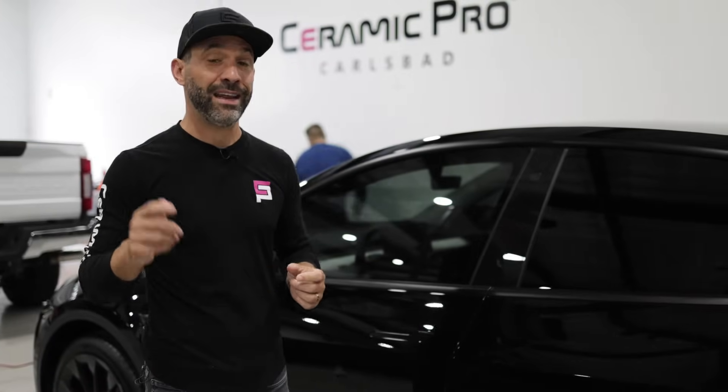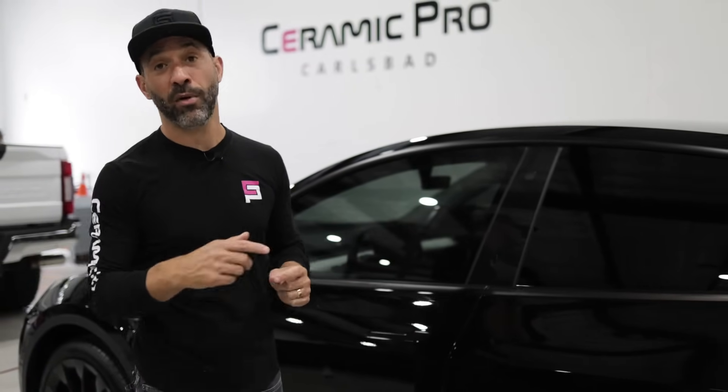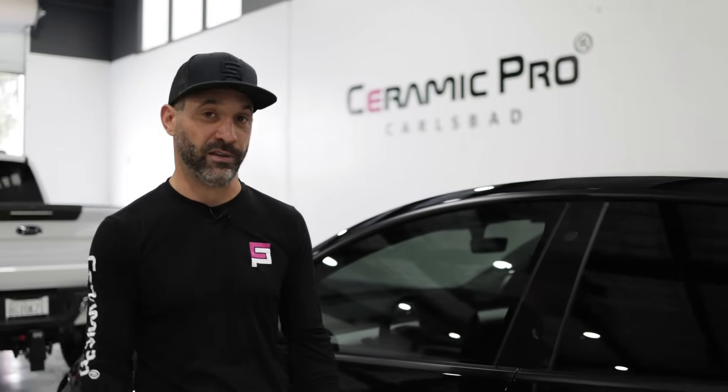That's why I'm really excited to announce Ceramic Pro's new product — Kavacha Ceramic IR — the newest industry leader in window tint. If you're looking for an installer, check out ceramicpro.com, and remember we're more than just a product or a great service. Thanks for watching — we'll see you on the next video.